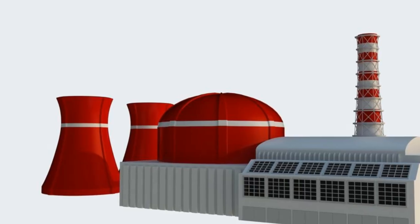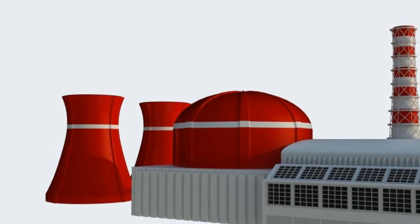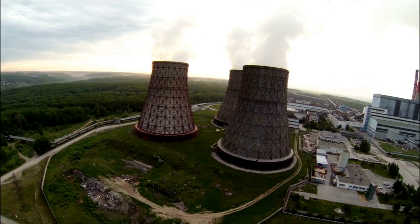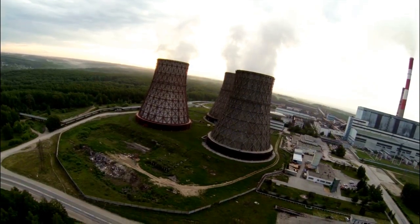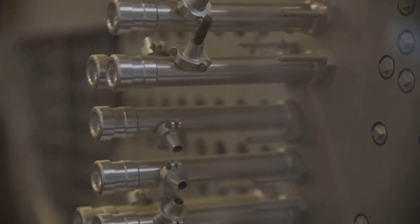For decades, nuclear power has been seen as massive, complex, and requiring enormous facilities. But now China has developed a compact nuclear reactor, small enough to fit in a much tighter footprint, yet powerful enough to light up half a million homes. What makes this so revolutionary? It's not just the size — it's the flexibility.